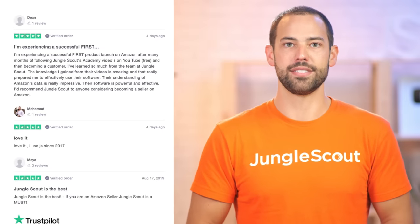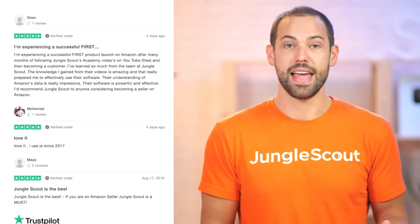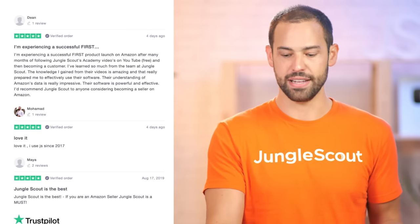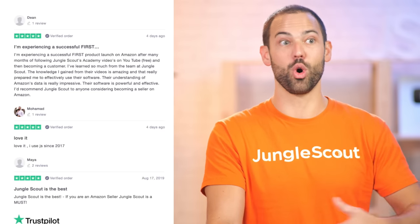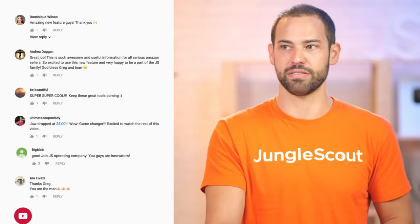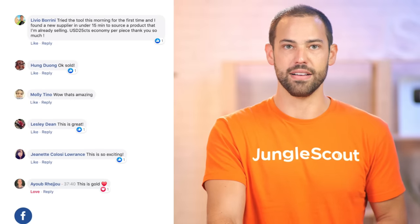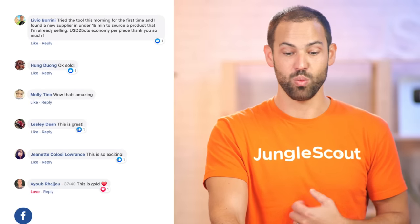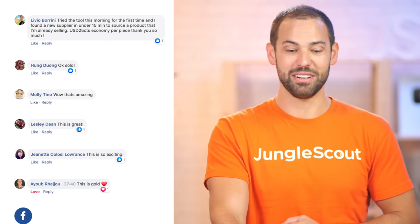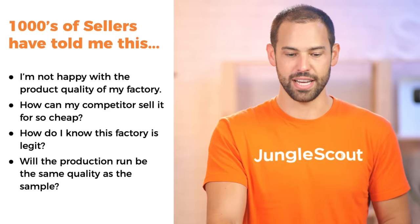We were able to release this feature to some beta testers, and the feedback we've gotten from these people has been absolutely fantastic. It's really fun for both myself as well as our whole team who've been working really hard on these features to get to read feedback like this. We're getting reviews not only on Trustpilot but also on YouTube and Facebook. Molly said, "Wow, that's amazing — this is gold, found a supplier in under 15 minutes."